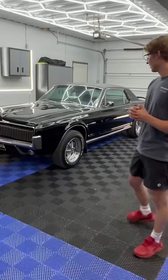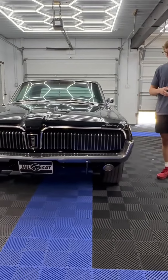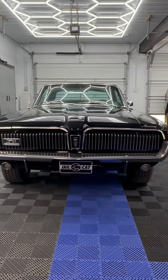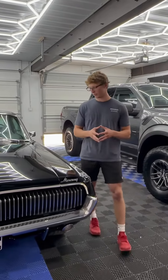Right behind me over here, we've got this badass 1967 Mercury Cougar in for a level three ceramic coating package. This thing already looks absolutely incredible as it is, but after the paint correction and the ceramic coating, the gloss on this thing is going to be next level. It's going to look incredible after we're done with it.